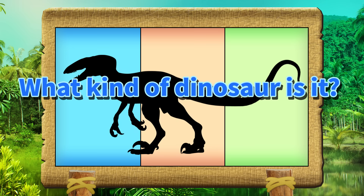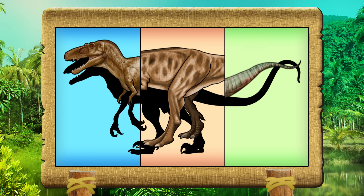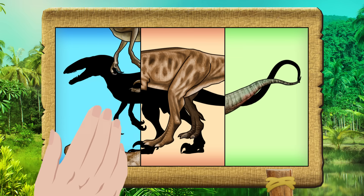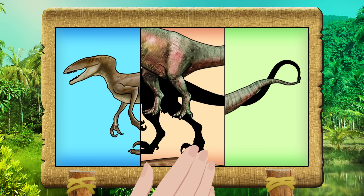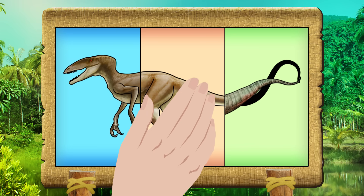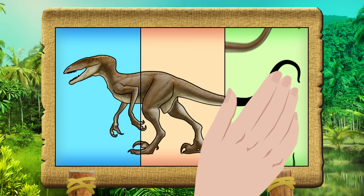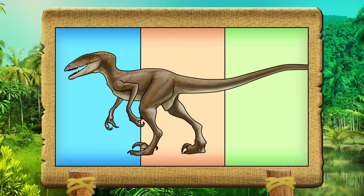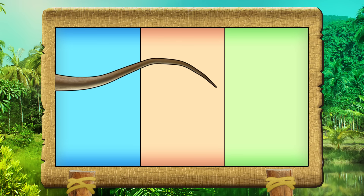What kind of dinosaur is it? Let's get it right! Dynaticus.